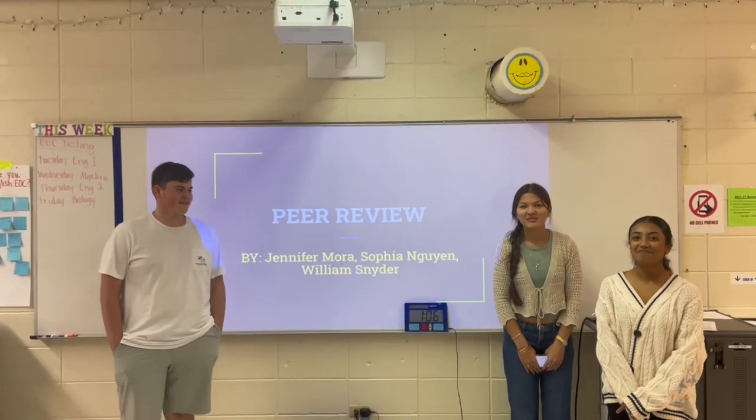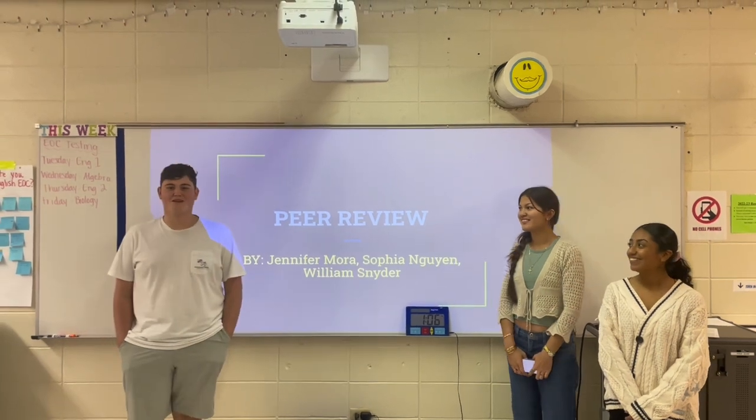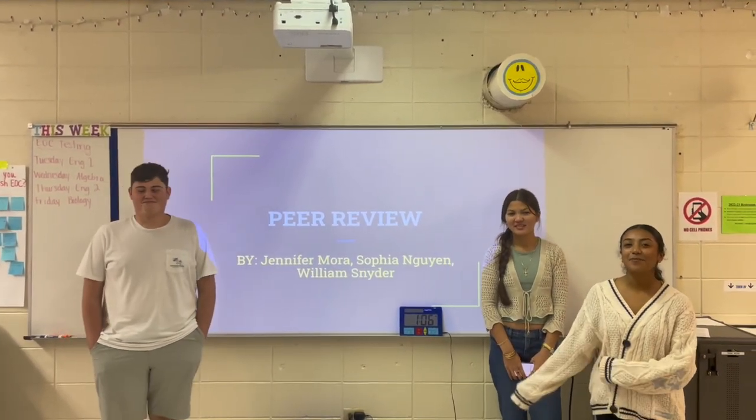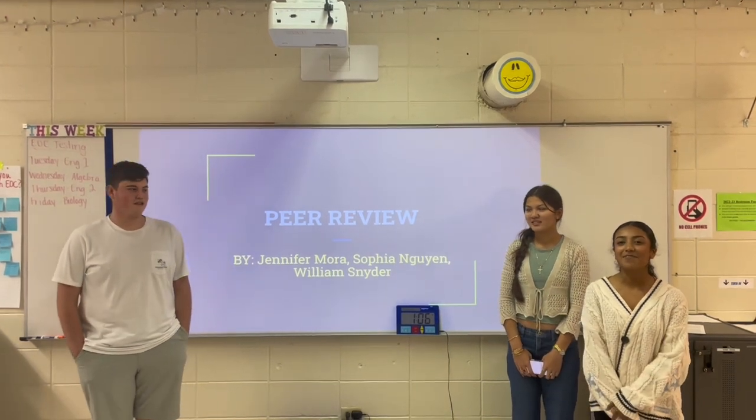Hello, my name is Jennifer Mboda. Hi, I'm Sophia Wayne. Hi, my name is William Snyder. And we're doing a presentation over peer review for our signature assignment for competition one.